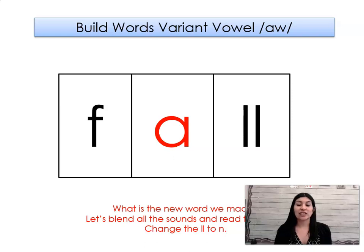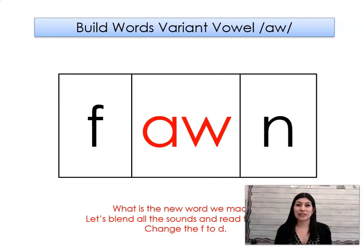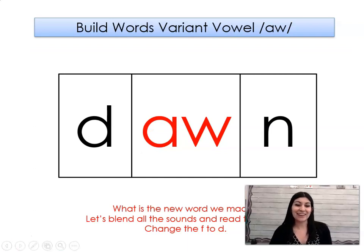Let's change the L to N. What word did we make? Fawn. Let's change the F to D. What word did we make? Dawn. All right, let's go ahead and keep going.